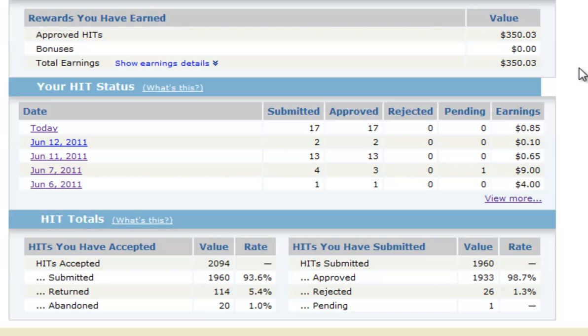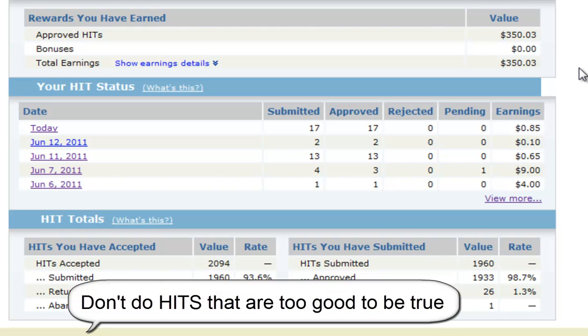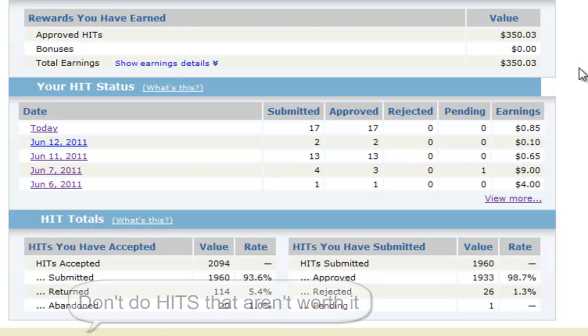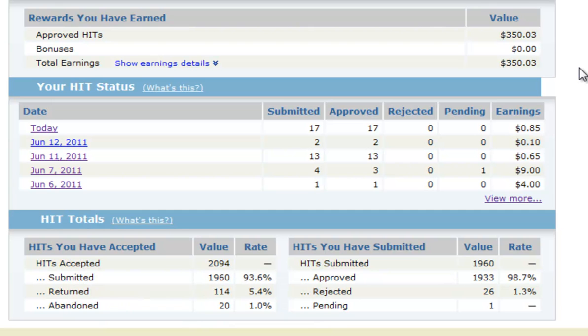Tip number three, which is similar to tip number one, is don't do hits that seem too good to be true. There are some hits on mturk that are paying you $30 just to visit a webpage — usually those are fake. Also, there are hits that do pay you, but it's just too much hassle for that payment, so just look out for that.